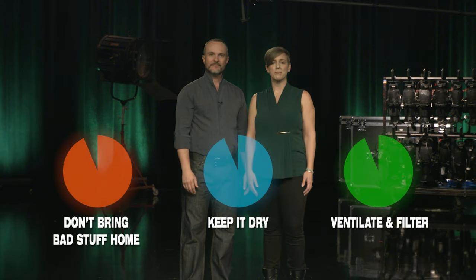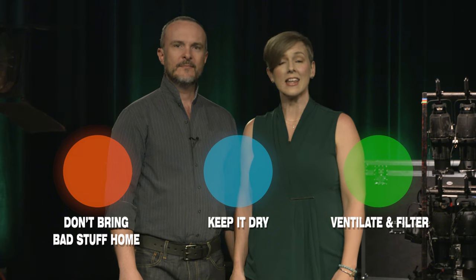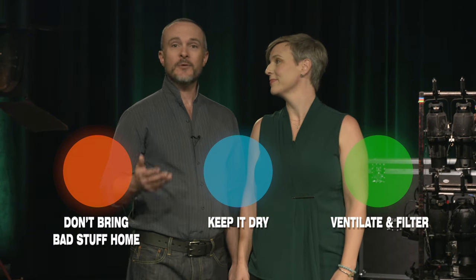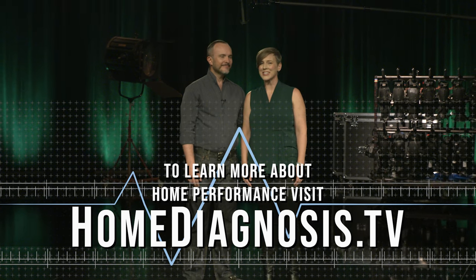As always, it can be easy to get lost in the swamp of scientific details. So let's recap the easy things you can do right now: follow the basic rules of home hygiene — don't keep bad stuff at home, keep it dry, and clean the air. Share the show with your friends and family if you feel it could help them at home too. You can find more at homediagnosis.tv. Join us next time.